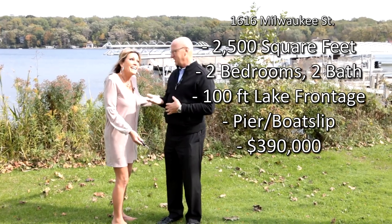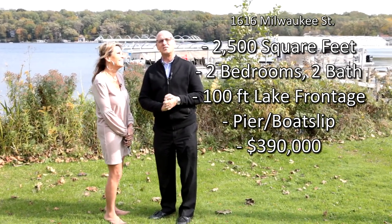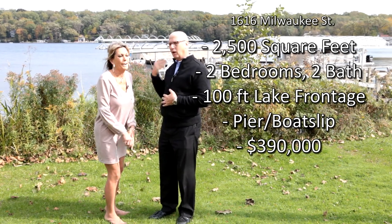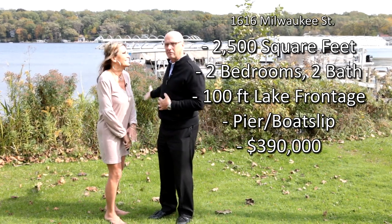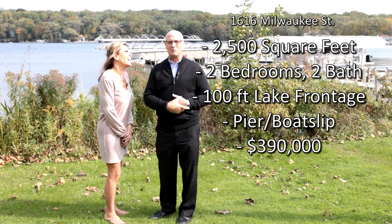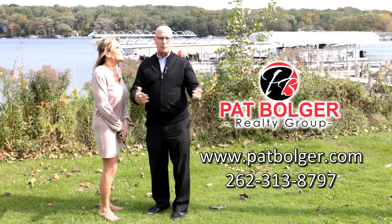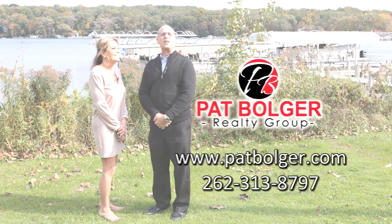So anyway, Pat and Bonnie at 1616 Milwaukee Street. Only $390,000 and you're on Nagawika Lake, on Milwaukee Street. Beautiful swimming frontage. Hurry up, folks — this one won't last long. If you'd like to see it, please give Bonnie or myself a call, and of course about any of your real estate needs. Thanks for watching.